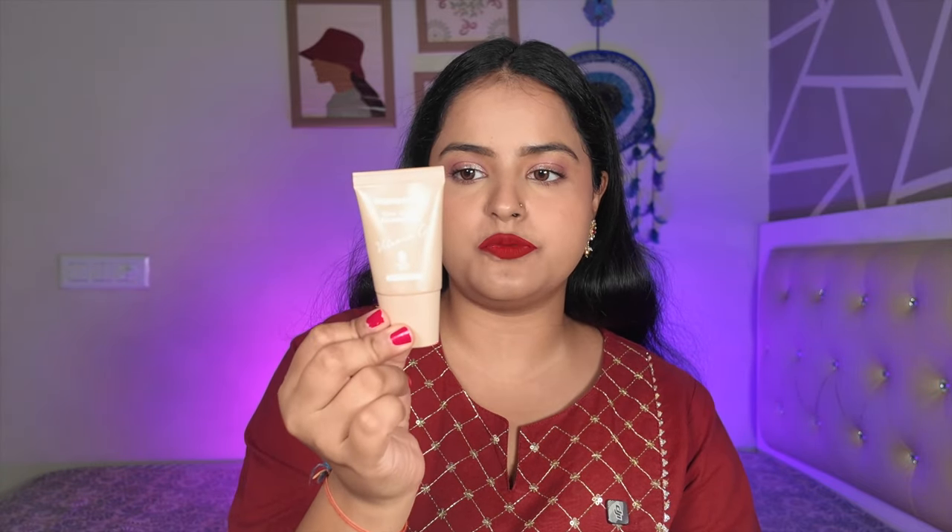Next is the Mama Earth Glow Serum Foundation. It comes in a big bottle and is under 500 rupees — great value. If you don't wear foundation daily, this size will last you a very long time. It blends really well and gives a skin-like finish, which is what I love most. Even when layered up, it doesn't look cakey on the face.